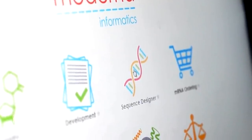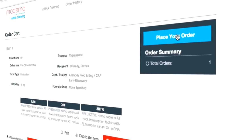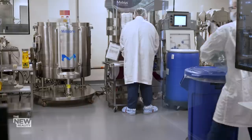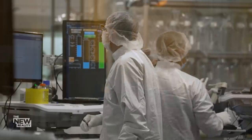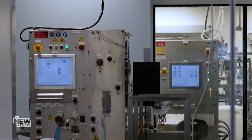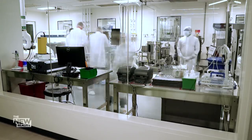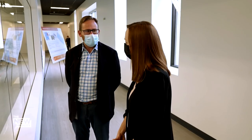Every one of its products begins when a DNA sequence is entered into its proprietary software and transcribed into messenger RNA, or mRNA, which gives the body instructions on how to fight a foreign invader. The mRNA is then purified, covered in a fatty envelope called a lipid nanoparticle, filtered, frozen, and shipped to be bottled. At this scale, they can manufacture a batch in about five days.